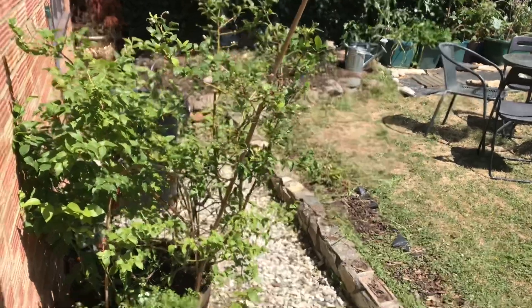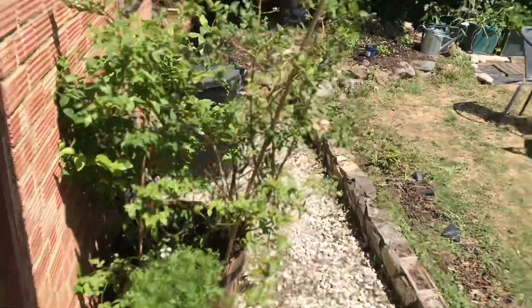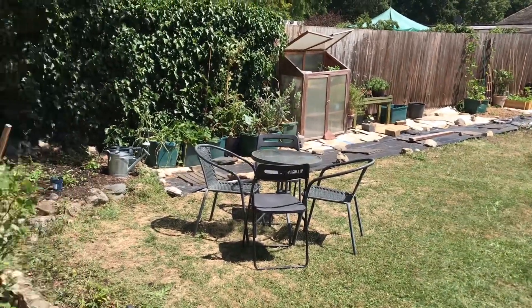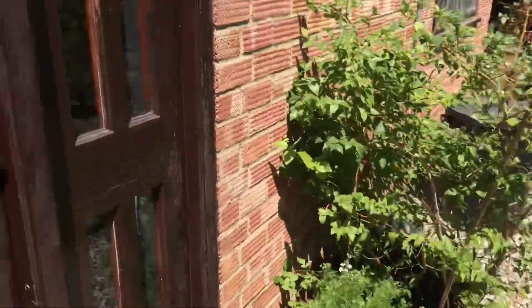Welcome to the Green Box Gardener. I'll be showing you what I'm growing in my garden, starting from here as you come out the door.